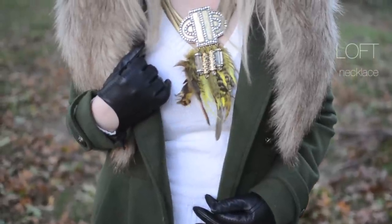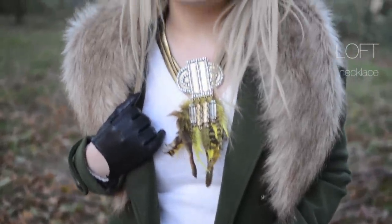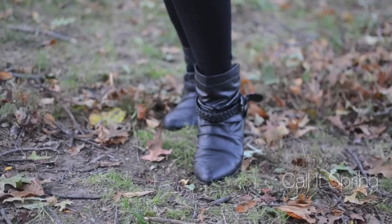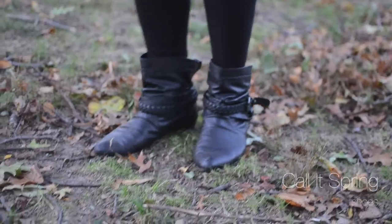To build on top of the sweater, I am wearing a big statement necklace from The Loft. And to finish off the look, I am wearing my favorite ankle boots.